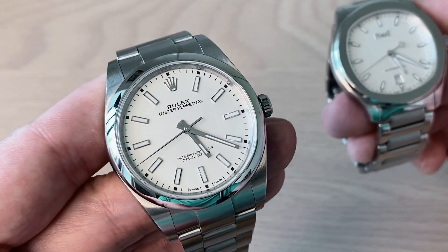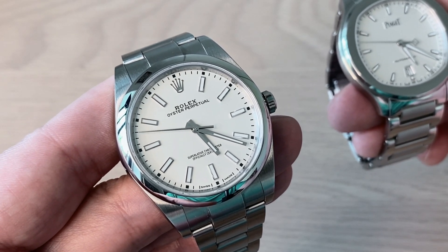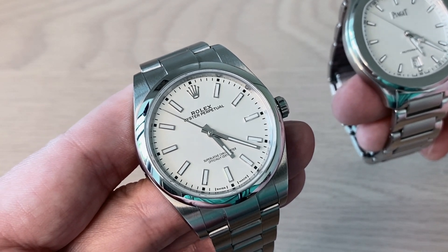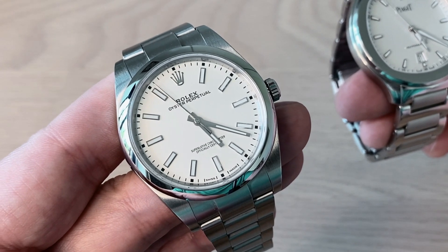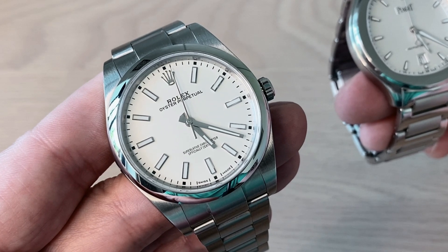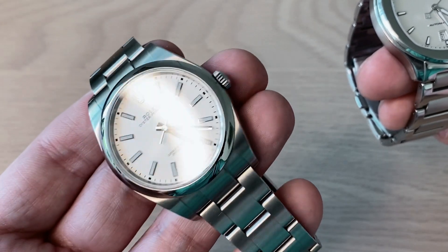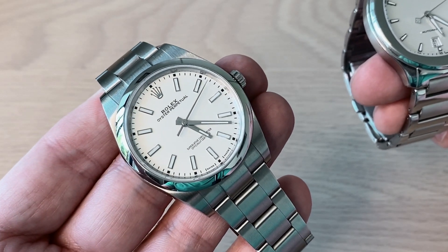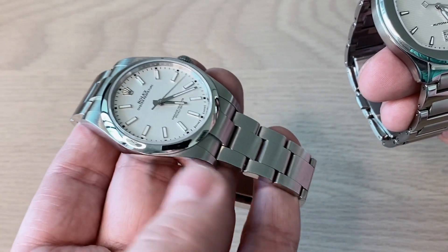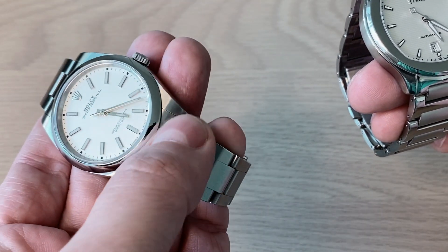This is a kind of hybrid between a sports watch and a dress watch — reference 114300. It's powered by the in-house Rolex movement, the 3132, and it's precise to plus one second per day on this particular example. It has 48 hours of power reserve and 100 meters of water resistance with a screw-down crown. It's built in 904 stainless steel, Rolex's proprietary alloy. It measures 39mm in diameter, 47.4mm lug-to-lug, 11.2mm thick, with a 20mm lug width.